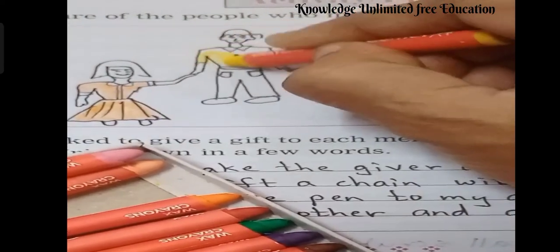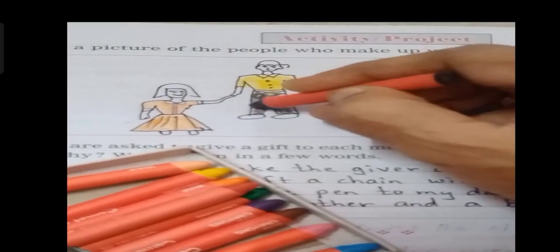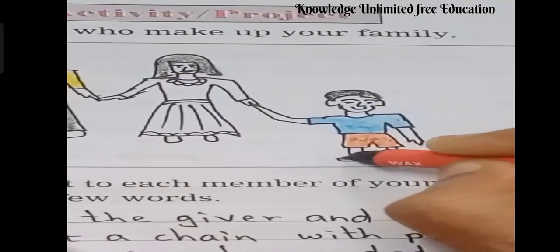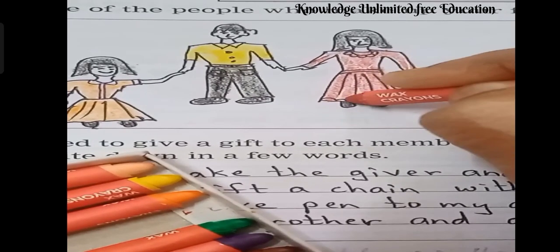Our next question is the activity project: Draw a picture of the people who make up your family. So we have our dad, mom, brother, and sisters in our family. You can draw the picture and color it as well.